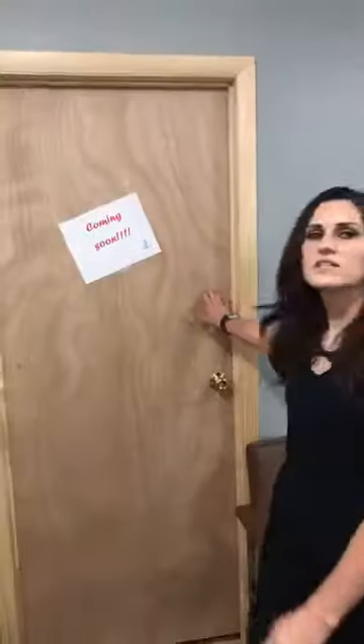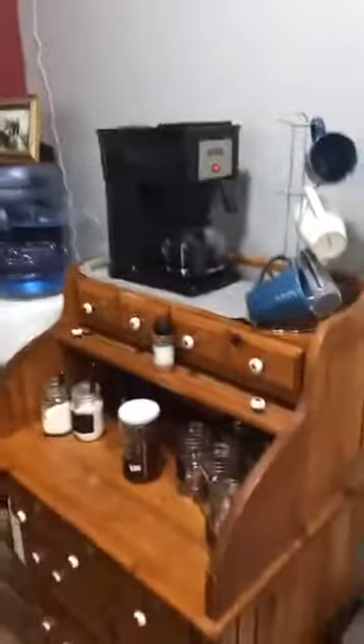In here we have a surprise, and whoever can tell me what is coming soon may win a surprise. We've got a break room, our full coffee bar — we have coffee, water, and tea.